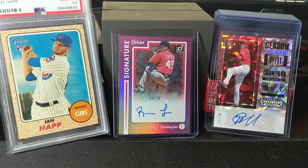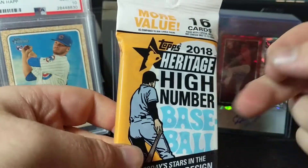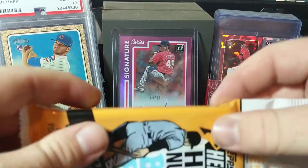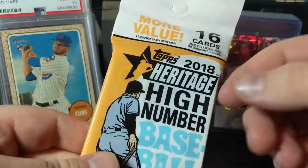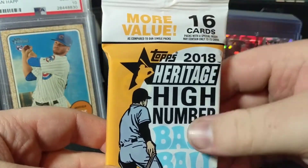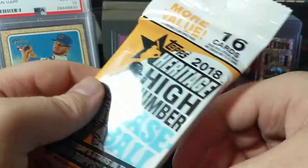What is going on, everybody? I actually have here a brand new Heritage High Number. This is another fat pack. I opened one before - I believe I got a numbered chrome out of it - but I got another one and I thought I'd open it up. Check to see what I can get inside. You usually get pretty good things out of these. I like the High Number.